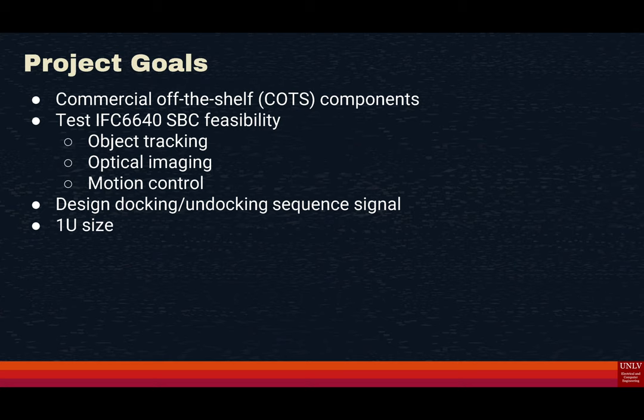In order to create a CubeSat capable of rendezvous, proximity operations, and docking and undocking, we set out to use only commercial off-the-shelf components to tackle the issue of cost. We need to test the IFC-6640 single-board computer to see if it is capable of the data processing necessary for optical imaging, object tracking, and motion control. We need to design a system to initiate docking and undocking via a signal, and fit this optical system within the 1U size constraint of 10 by 10 by 10 centimeters.